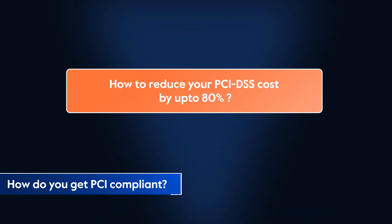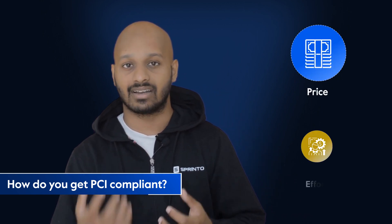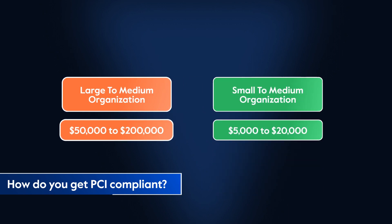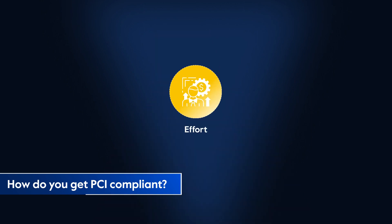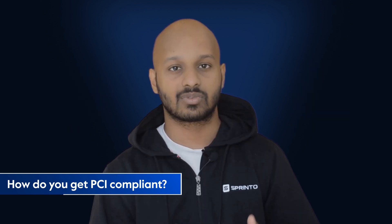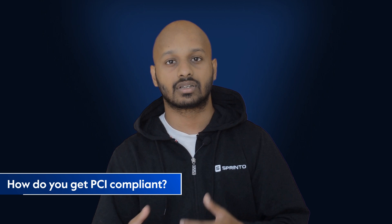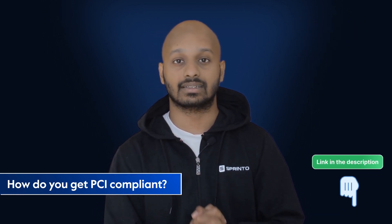How to reduce your PCI DSS costs by up to 80%? Doing PCI manually is extremely expensive, both in terms of price and effort. In pure dollar cost alone, PCI certification for a large to medium organization can cost between $50,000 to $200,000, whereas for a small to medium organization that cost could be between $5,000 to $20,000 — and this doesn't include invisible costs like human labor, product deprioritization, and missed deadlines due to engineering bandwidth loss. Customers that use Sprinto to get PCI DSS compliant save up to 80% of their time and effort, and with continuous monitoring, they continue to stay PCI DSS compliant. Learn how at Sprinto.com or by clicking the link in the description below.